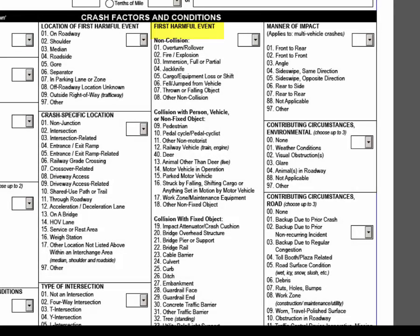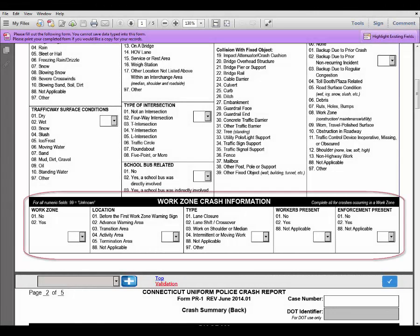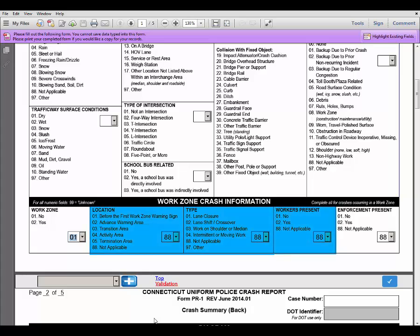If the first harmful event is anything other than 14, motor vehicle in operation, then the manner of impact should automatically populate to 88, not applicable, as manner of impact only applies to multi-vehicle crashes. For example, if the first harmful event is 40, deer, then 88 automatically populates in manner of impact. If the crash did not occur in a work zone and you click no under work zone, 88 will automatically populate under the location, type, workers present, and enforcement present fields, showing that they are not applicable.